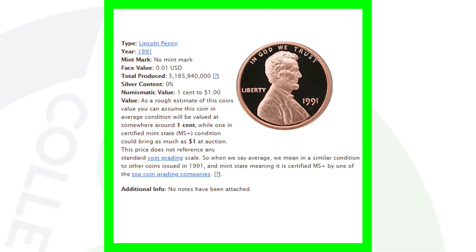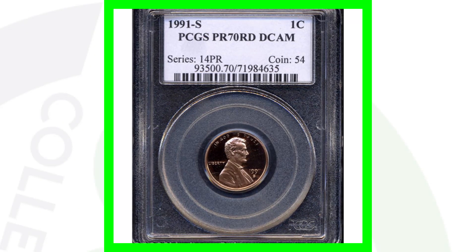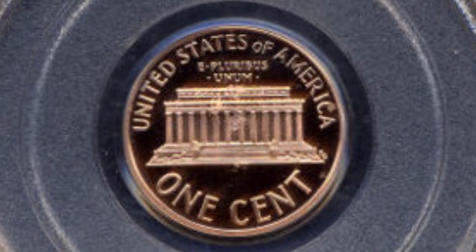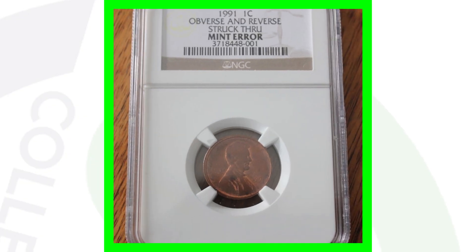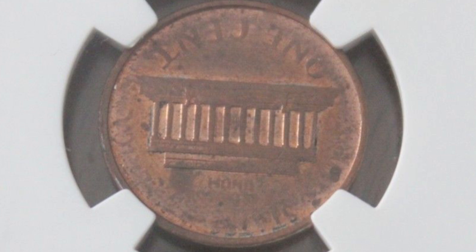In 1991 the no mint mark produced over 5.1 billion coins, so again they're not valuable in terms of how many were made. They also have the proof coin in 1991 — this is the 1991 S graded at a proof 70 red, a perfect grade, deep cameo. This coin sold for over $660. Here's a 1991 that has an outburst and reverse struck-through, fading out around the rim on both sides. This penny sold on eBay for around $33.